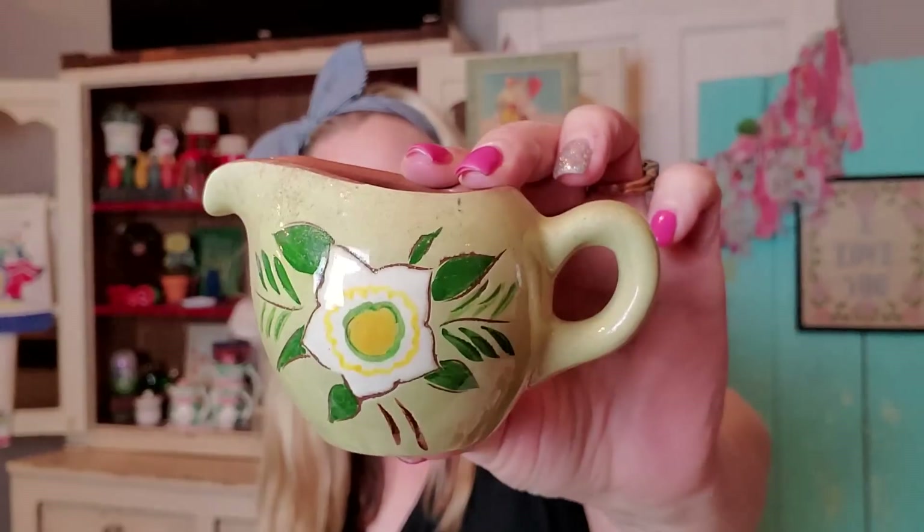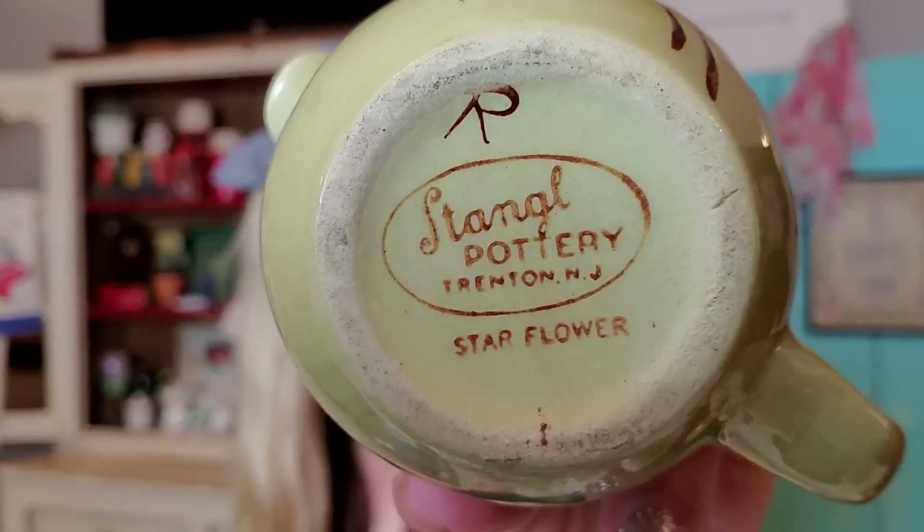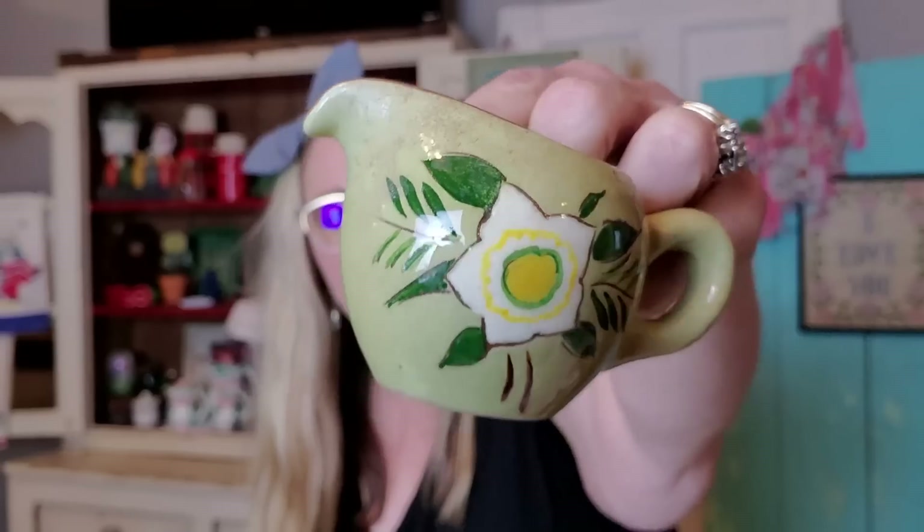I did also pick up this little Stangl piece of pottery. This is the star flower pattern — it was made in Trenton, New Jersey. I just thought it was very earthy and fun. It is Stangl and it is marked star flower on the bottom. Really pretty. On this side it has the beautiful star flower, and then on this side the little bud. You can put a little plant in here, use it as a personal creamer — it's just a nice little accent piece that you can tuck in a little cubby or on some books with some other things. Sometimes I'm just drawn to these really pretty pieces of pottery.